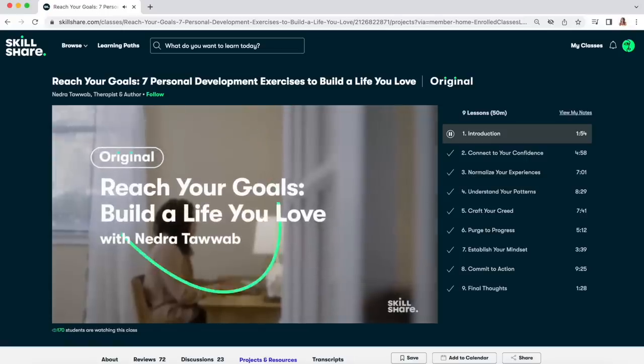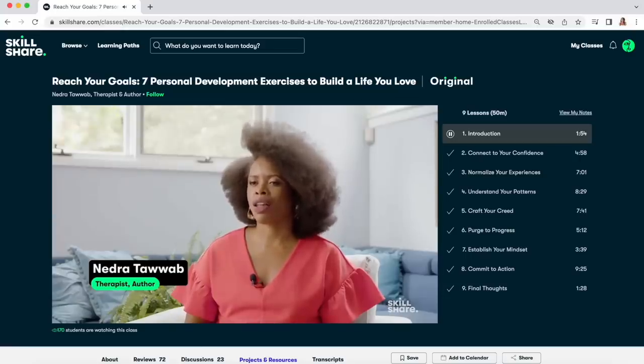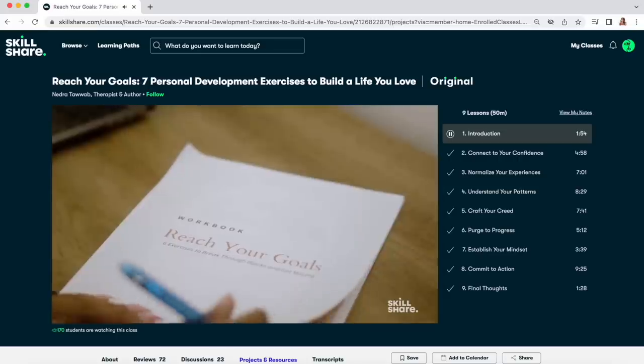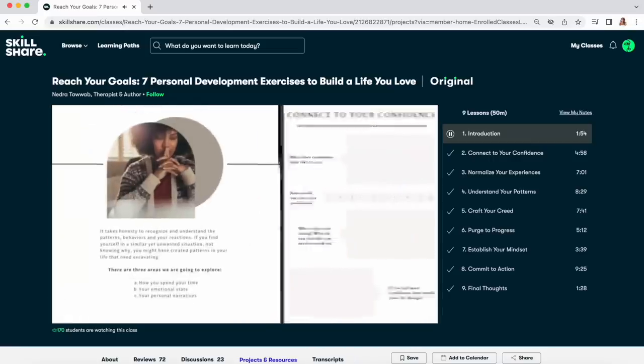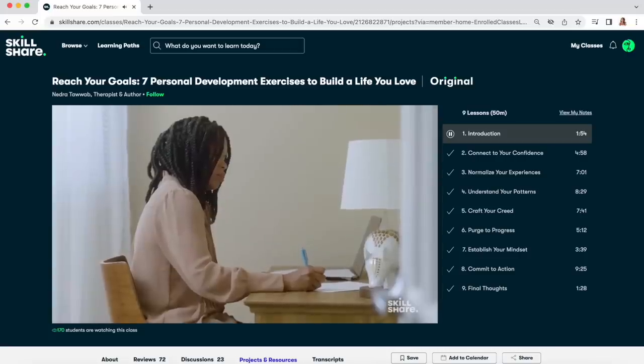Right now I'm also taking a personal development class from Nedra Tawwab — she's an author and therapist. The class is about building a life that you love, and she covers seven different exercises on confidence, patterns, and mindset. I found her through her really popular Instagram. Her class is on Skillshare and it's titled 'Reach Your Goals: Seven Personal Development Exercises to Build a Life You Love.' It's also really timely since we're in the middle of the year, and if you had big goals and need some mid-year inspiration, I think this class could be really helpful.